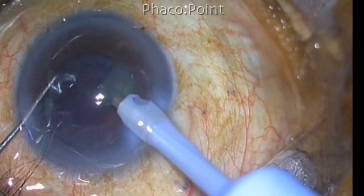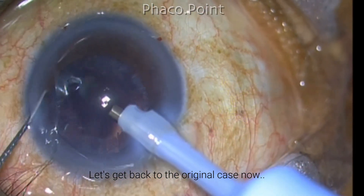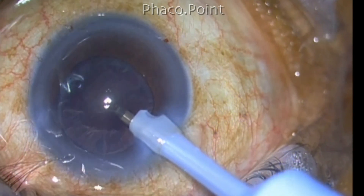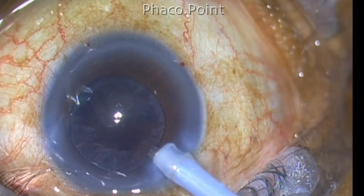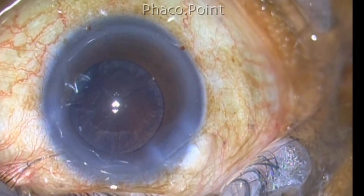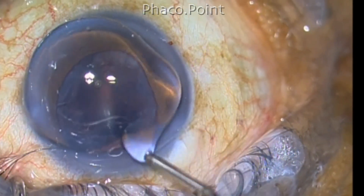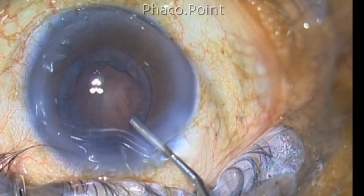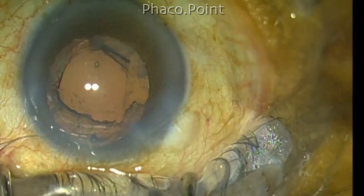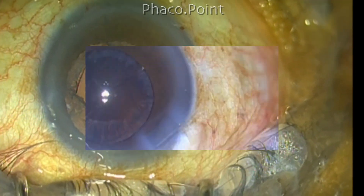This case is not about nucleus management; it's about the glow. At the end of nucleus disassembly I am left with just cortex, and you can see how poor the visibility of the cortex is. Now, turning on the external red glow instrument, you can see that there is a dramatic improvement in the visibility of the cortical fibers.